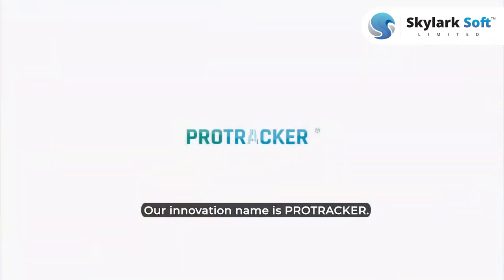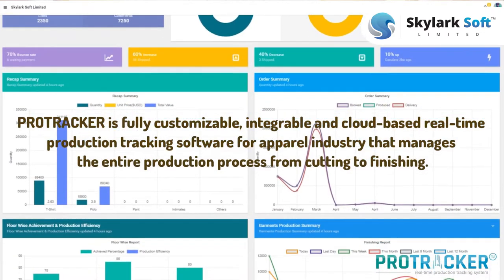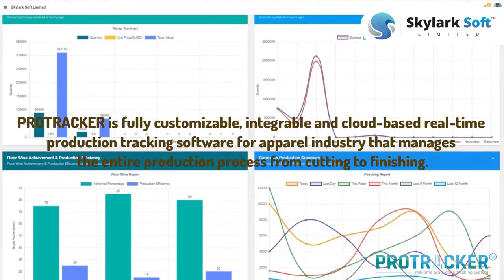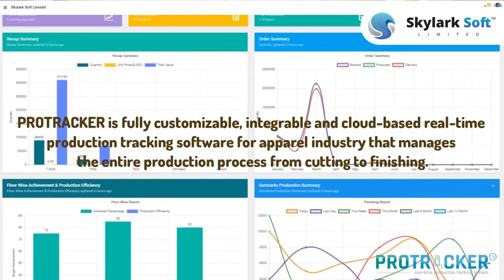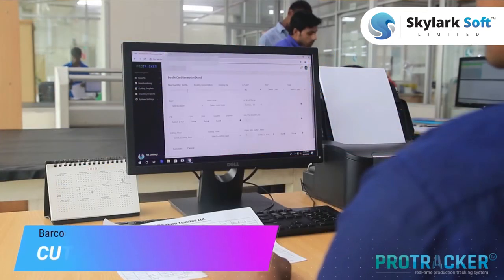Our innovation's name is Protrecker. Protrecker is fully customizable and cloud-based — it's a barcode and gold production cutting system, and it's also compatible with RFID as well. It manages the whole process from cutting to finishing.